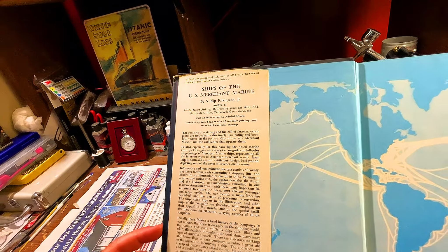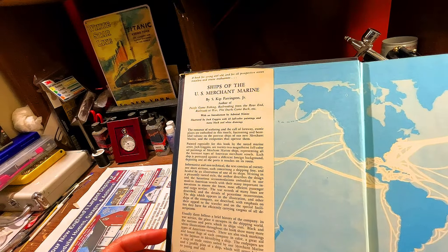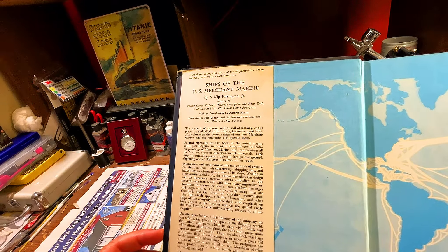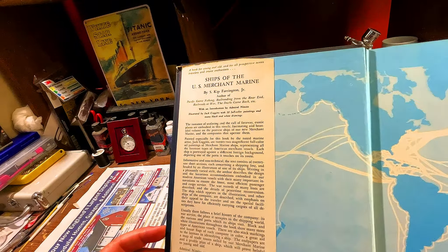Black and white illustrations throughout the book show many more types of American vessels. There are also stack markings and house flags of each company in color — a great aid to the layman in identifying a ship. The end papers are a map of trade routes sailed by the Merchant Marine and a profile plan of a ship. Admiral Nimitz says in his introduction: 'There is a natural tendency to forget the vital relationship that the Merchant Marine bears to our individual and collective welfare in peace as well as war.'